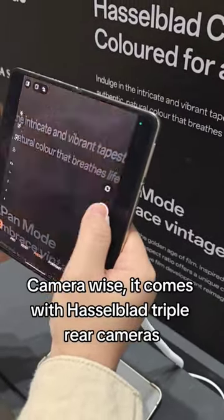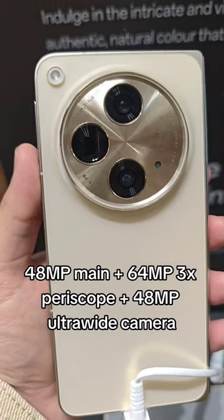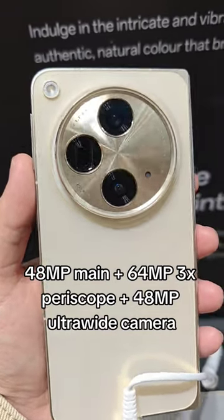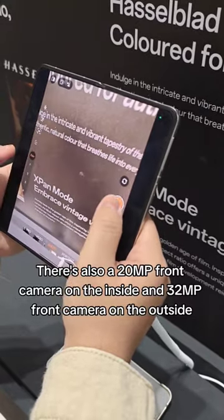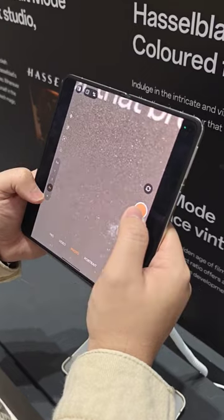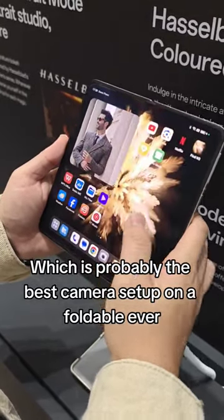Camera-wise, it comes with Hasselblad triple rear cameras: 48 MP main, plus 64 MP 3X periscope, plus 48 MP ultrawide. There's also a 20 MP front camera on the inside and 32 MP front camera on the outside — which is probably the best camera setup on a foldable ever.